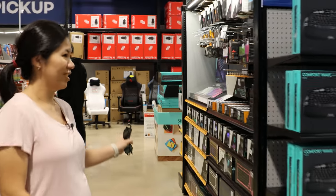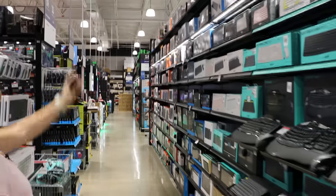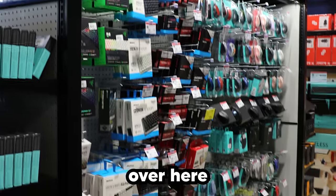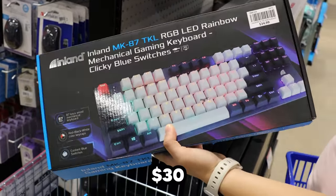We've got the Glorious display — pretty nice display. I think this is all Logitech here. Lots of keycaps over here. There's a Micro Center brand of keyboard right now for only $30.